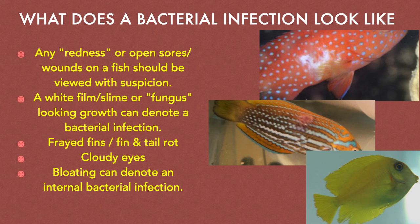So what does a bacterial infection look like? We have provided various photos of fish with bacterial infections throughout this presentation, but here are some key things to look for. Any redness or open sores and wounds on a fish should be viewed with suspicion. A white film, slime, or fungus-looking growth can denote a bacterial infection. Cloudy eyes, frayed fins, or fin and tail rot are all good indications. And bloating can denote an internal bacterial infection. Just keep in mind that many of these symptoms can mean something else — possibly a different disease entirely — so we encourage you to ask questions and post photos on our forum in order to obtain help in making a proper diagnosis.